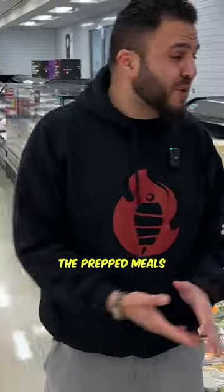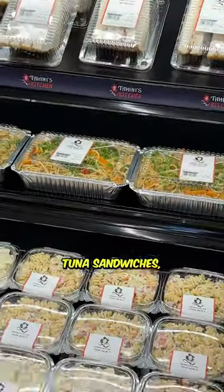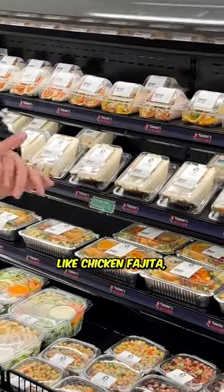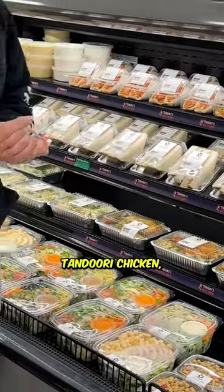Here is where we have the prepped meals. Chicken stir fry with noodles, tuna sandwiches, pasta salads, mandi with rice and lots of prepped wraps like chicken fajita, butter chicken, tandoori chicken.